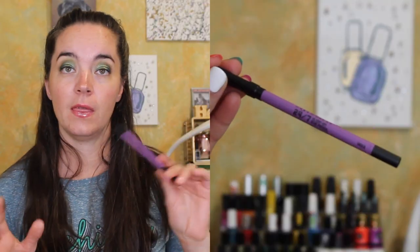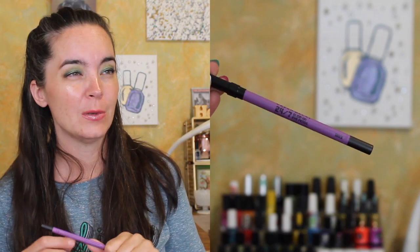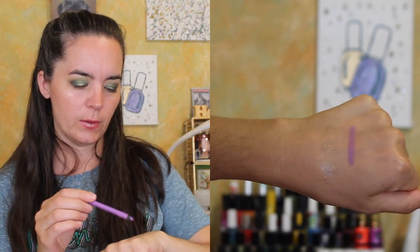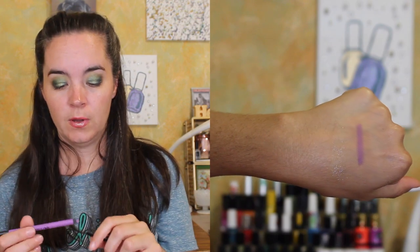Another thing I purchased from Ulta was the Urban Decay Wired Eye Pencil in the color Shock. I love the Urban Decay Eye Pencils — they're my favorite. They were out of the blue one that I wanted. These were half off — I believe they were $11. Beautiful purple, sort of like a bleached neon purple. They're expensive, but they last forever on your eyes.